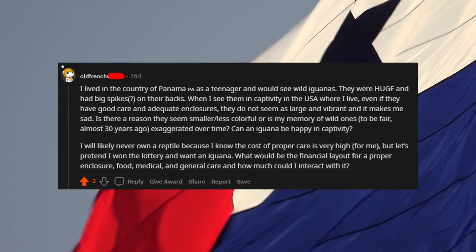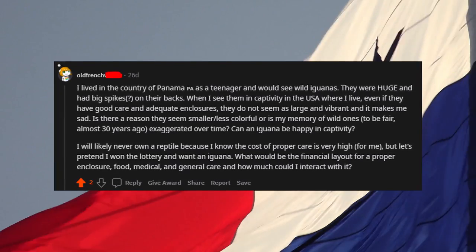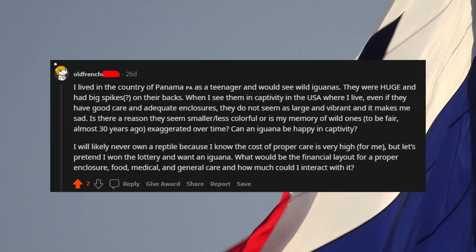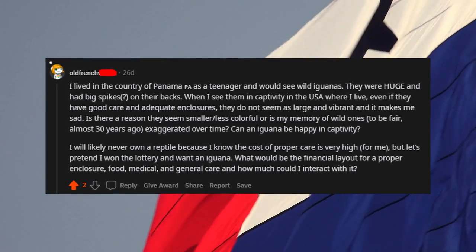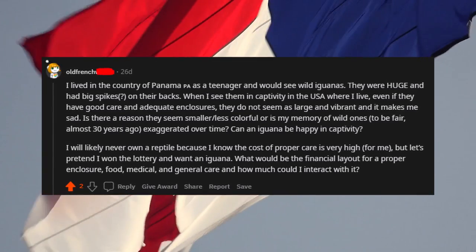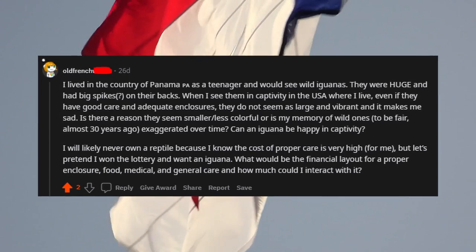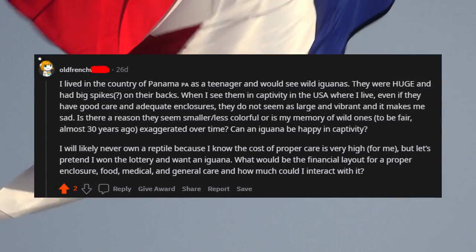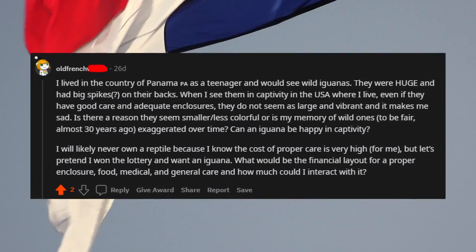Old French asked: I lived in Panama as a teenager and would see wild iguanas. They were huge and had big spikes on their backs. When I see them in captivity in the USA, even with good care and adequate enclosures, they do not seem as large and vibrant, and it makes me sad. Is there a reason they seem smaller and less colorful, or is my memory of wild ones — almost 30 years ago — exaggerated over time?